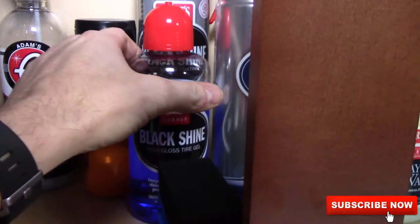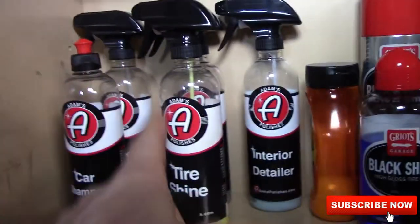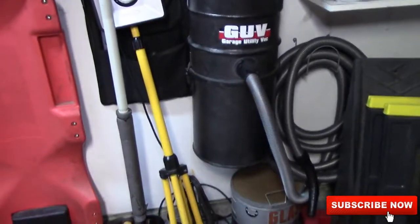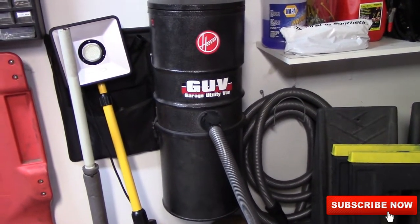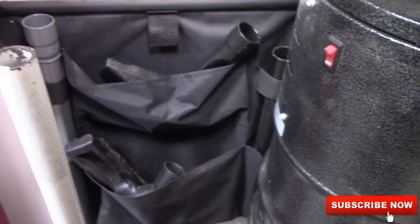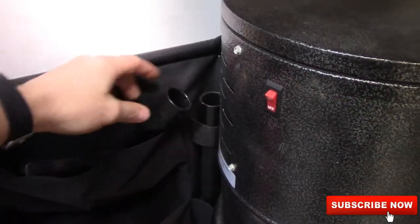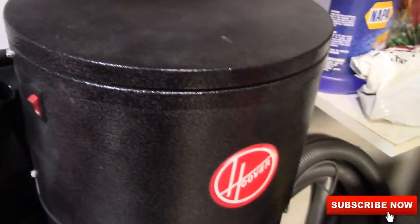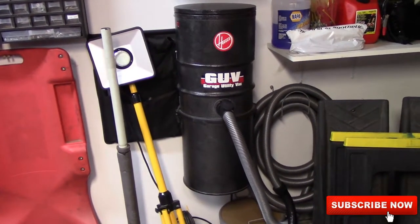I've got the Black Shine tire dressing and Black Shine tire and trim coating — and then there's the Adams stuff again. That stuff is awesome — the tire shine. I haven't done a video on this — let me know if you'd be interested. This is the Hoover Garage Utility Vac. That thing is awesome. It's got a 30-foot hose so you can get all over your garage, all kinds of accessories, crevice tools. It's got a floor brush and extension so it's kind of like sweeping the floor with a vacuum. It's kind of expensive — about $200 — but I have used the snot out of that thing and it just keeps going.